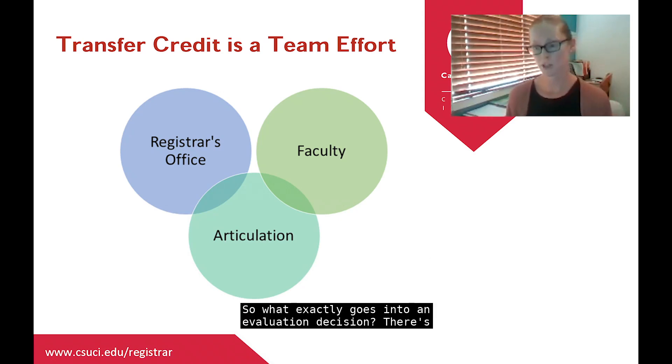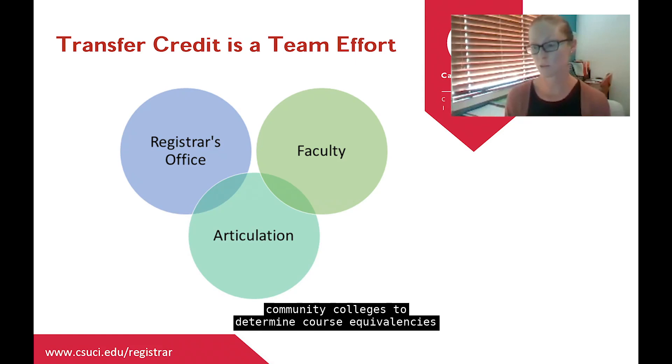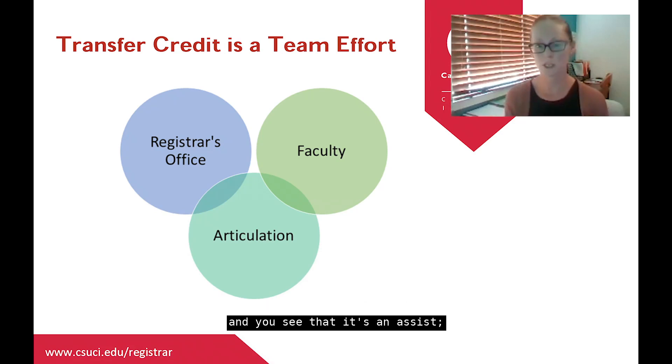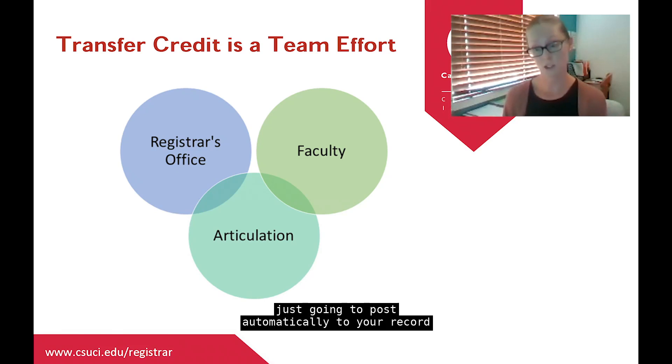Evaluations are done in date order, so the earlier you sent your transcripts, the sooner your evaluation will be completed. Evaluations are ongoing through January. While we won't have a full evaluation for you before orientation, we will review everyone to look for key prerequisite courses. For example, if you're an incoming psychology major, we'll look for your statistics and intro to psych to clear prerequisites for upper division courses you may be enrolling in.